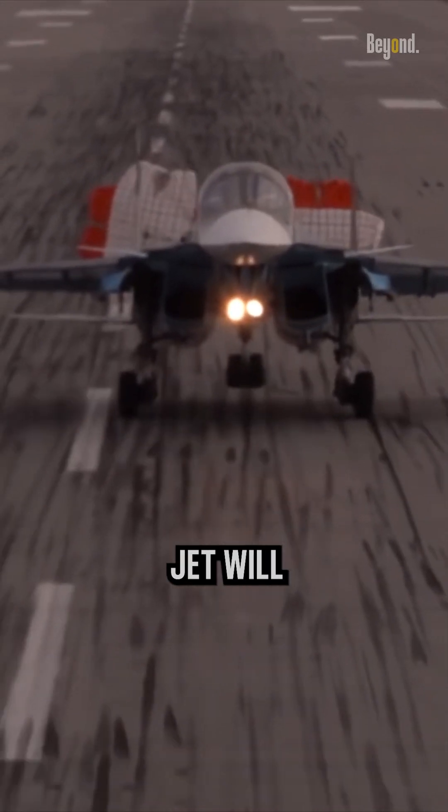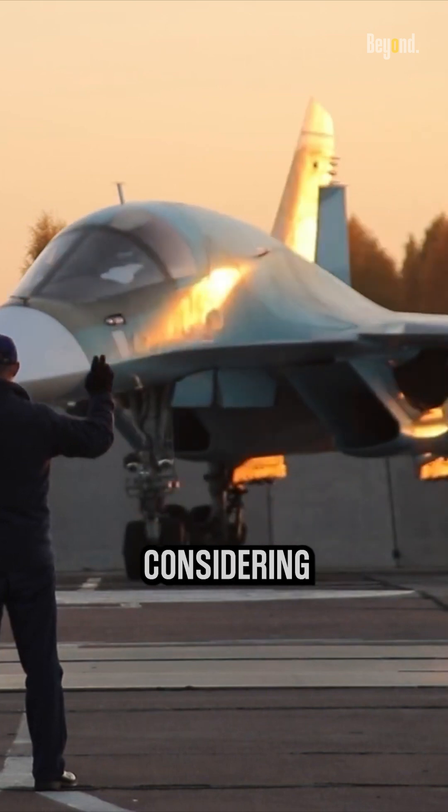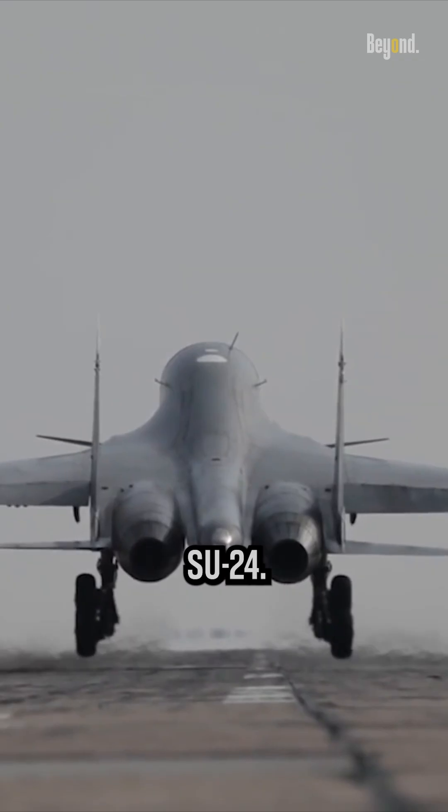We think this fighter jet will shine on the battlefield, considering that it is also planned to replace the Su-24.